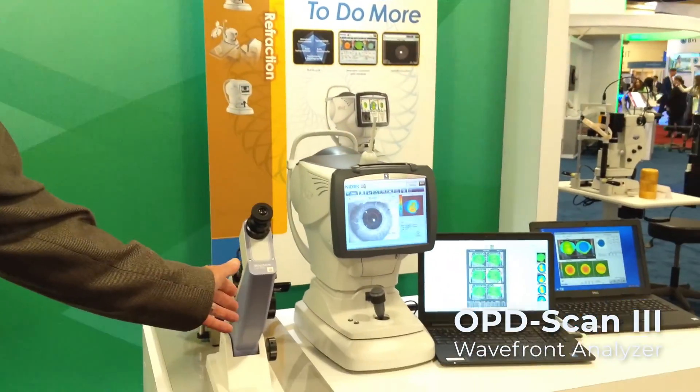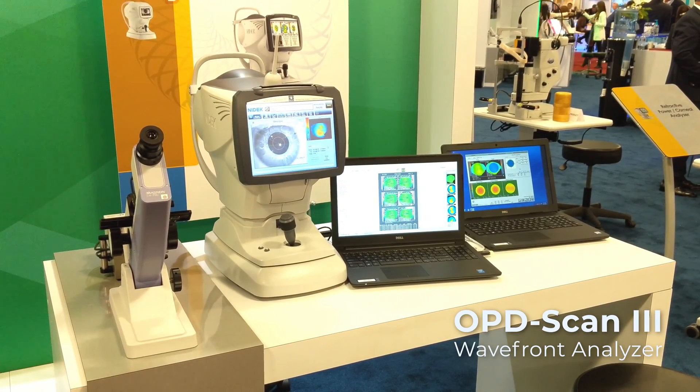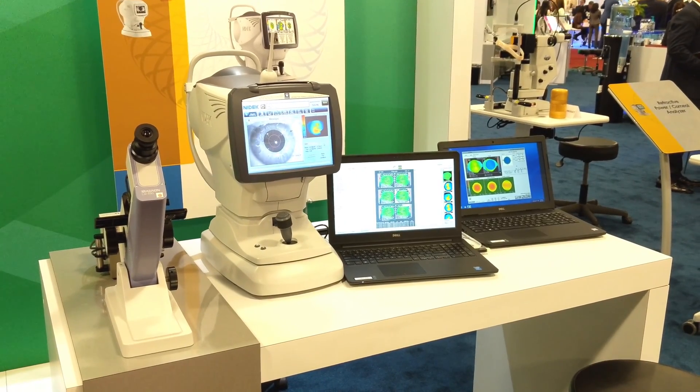We use the NYDEC OPD to capture our topography images and a final fit software program to generate the treatment for the patient — a custom treatment based on the patient's own K's and irregularities.